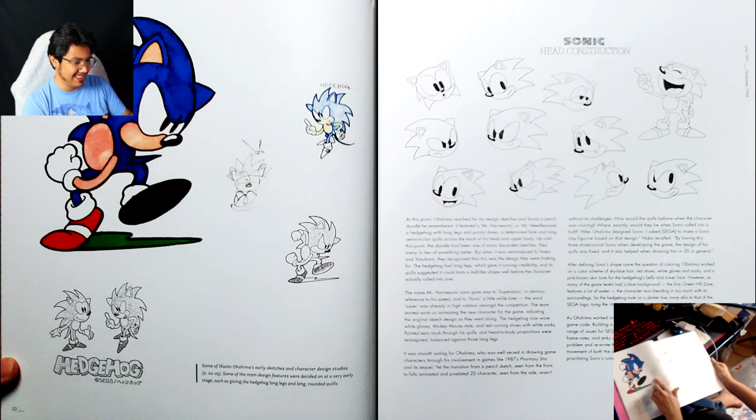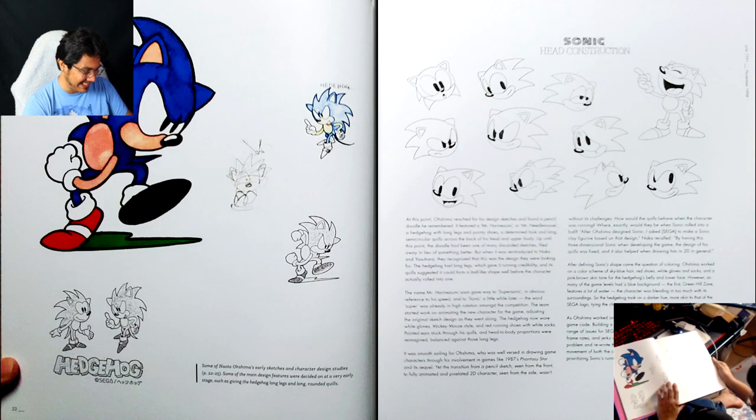And then I see stuff like this and I'm like, okay, nevermind. I mean, doodling is a part of the design process, I suppose.